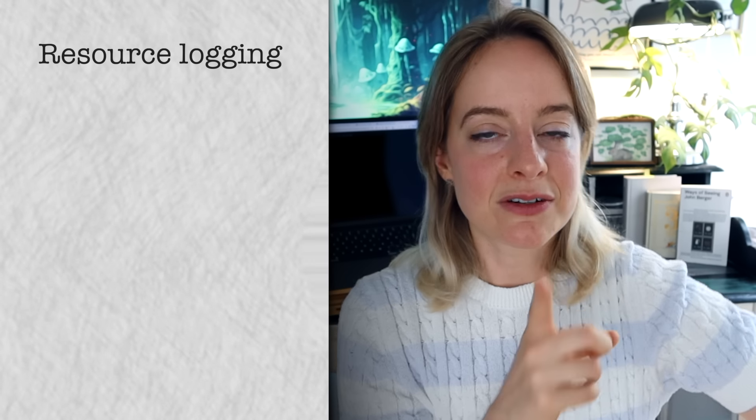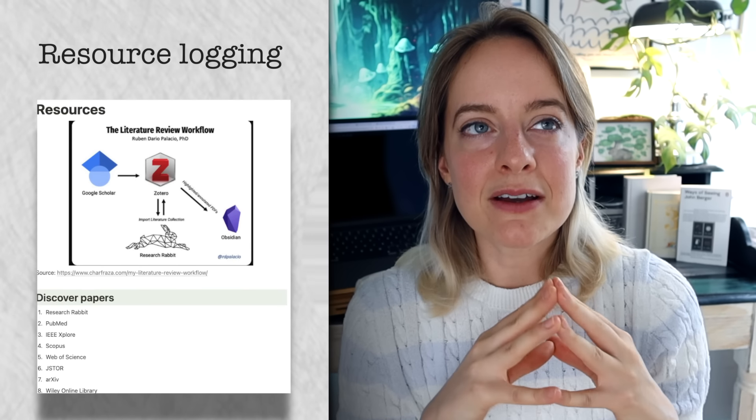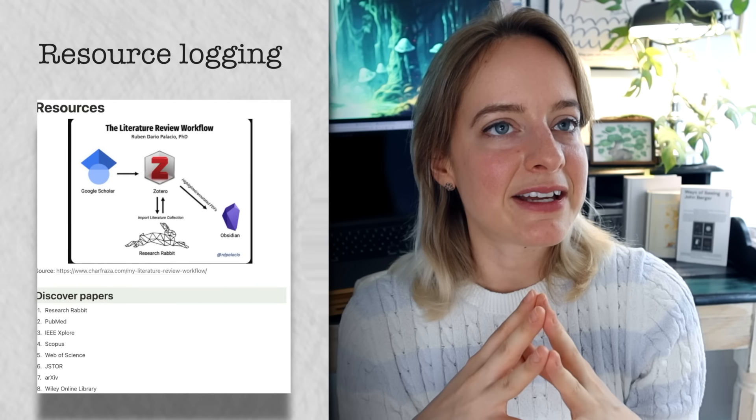Resource documentation or resource logging means that throughout any learning process, you log or take a record of all the resources that you use. This is mainly because at the end of learning something, you usually forget what you used to get there.